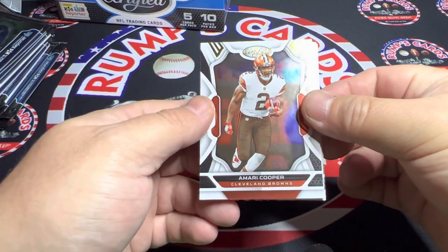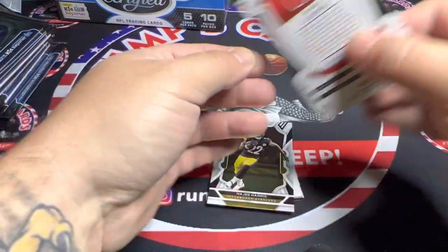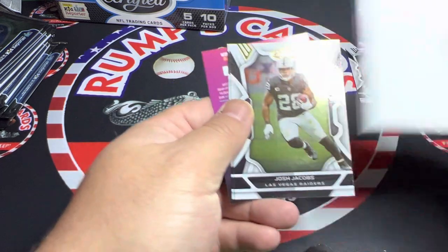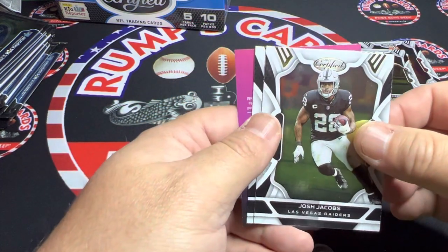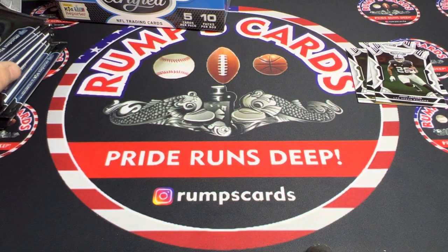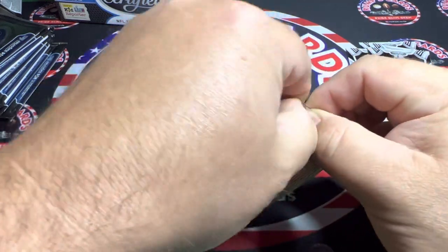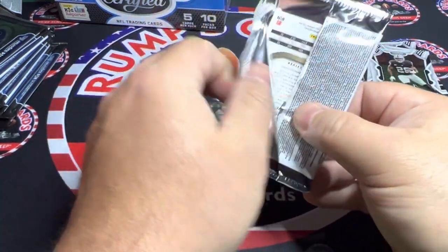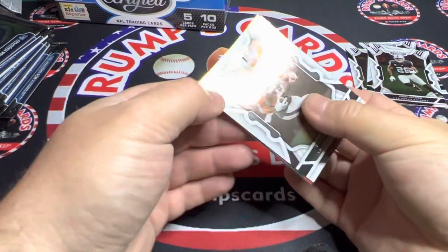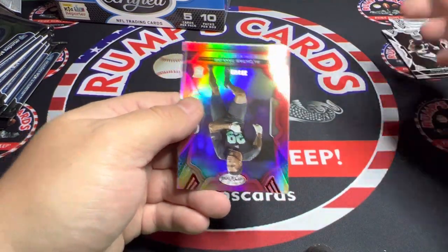This is what the base card looks like — Amari Cooper, that's what the back looks like. So we got Amari Cooper, Najee's second year, Josh Jacobs, David Montgomery. The people I'm looking for quarterback-wise are probably Kenny Pickett or Bailey Zappi. Packers — Davos or Watson. DeMonte Adams in his Raider uniform.